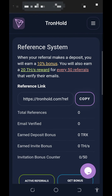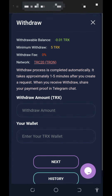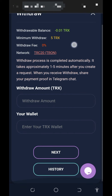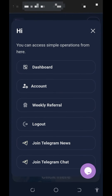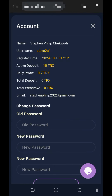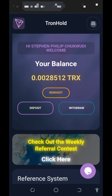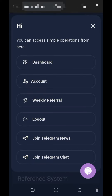If you want to make a withdrawal, tap on the withdrawal button. You need to have at least five TRX to withdraw from the platform, and you'll also need to verify your account. Go to the account section and verify after registration — they will send a code to your email address, just use it to verify and you are good to go.